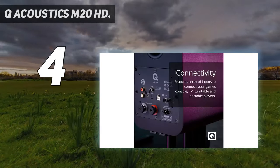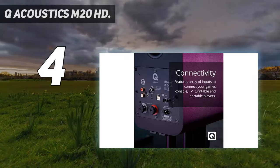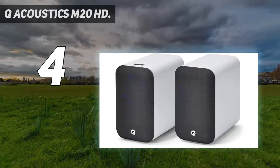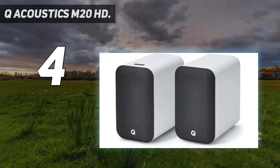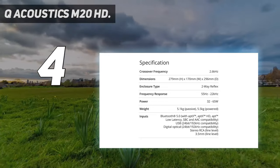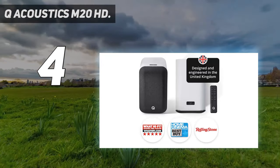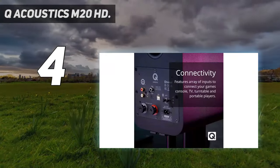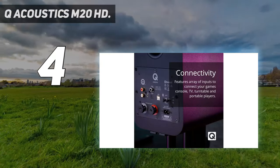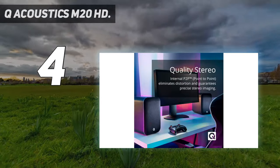The speakers also support optical audio, auxiliary, and RCA connections for use with other audio hardware like a receiver, turntable, or CD player. These speakers would look fantastic on your desk in a home office setup, or flanking a bookshelf in your living room. Overall, the M20HDs provide great value for a set of bookshelf speakers, and the Bluetooth connectivity and connection options make for a versatile set of speakers fit for any setup.